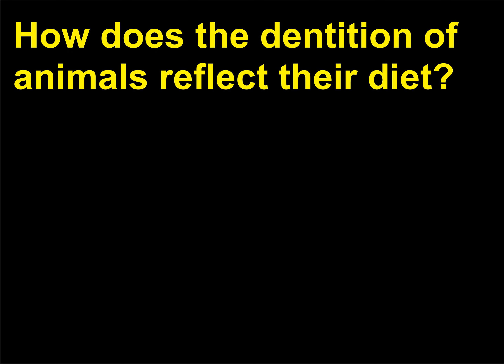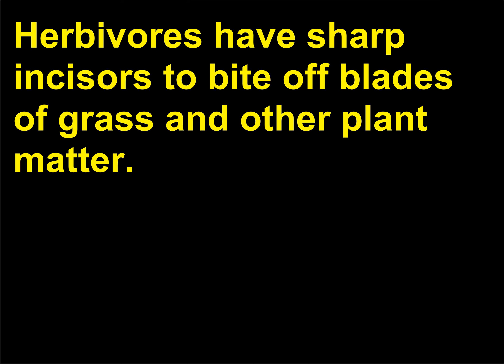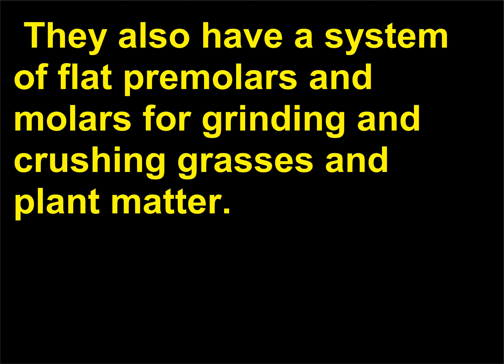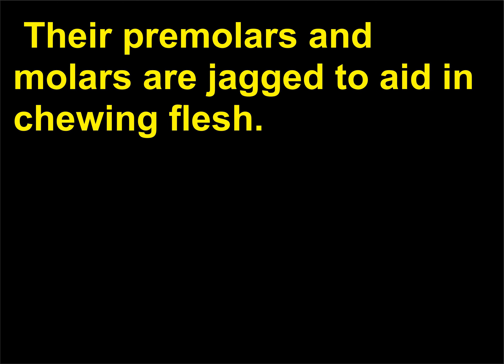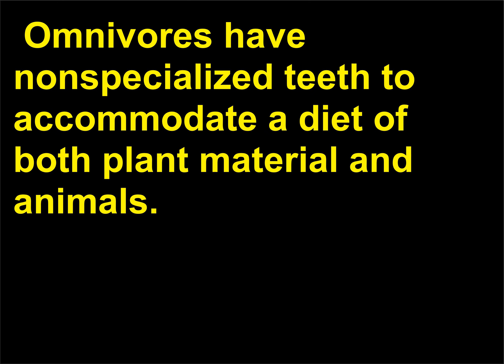How does the dentition of animals reflect their diet? Herbivores have a system of flat premolars and molars for grinding and crushing grasses and plant matter. Carnivores have pointed incisors and enlarged canine teeth to tear off pieces of meat; their premolars and molars are jagged to aid in chewing flesh. Omnivores have non-specialized teeth to accommodate a diet of both plant material and animals.